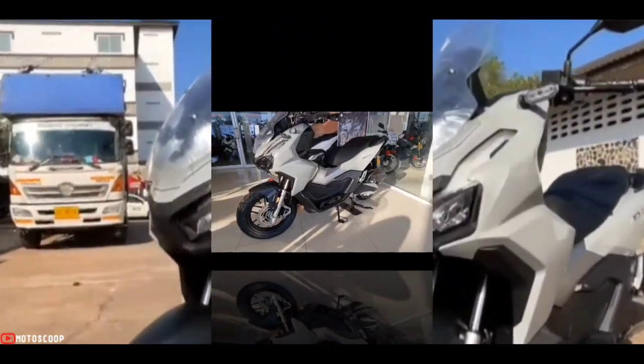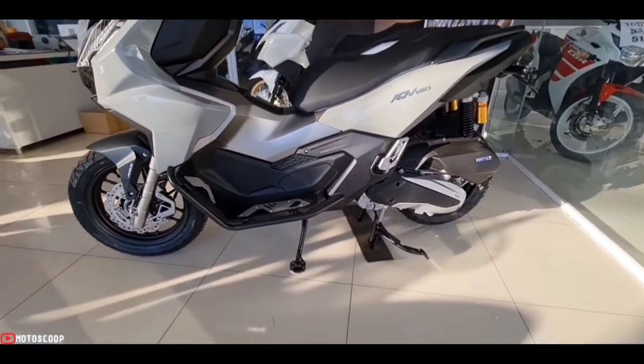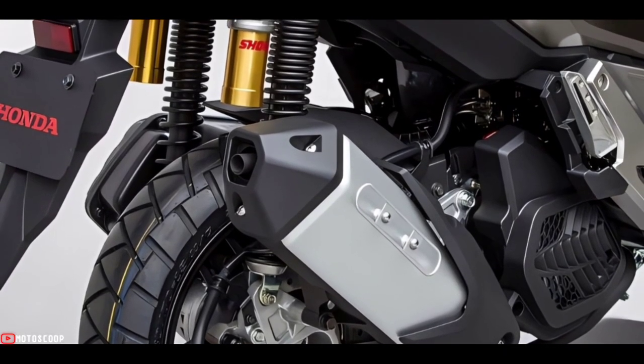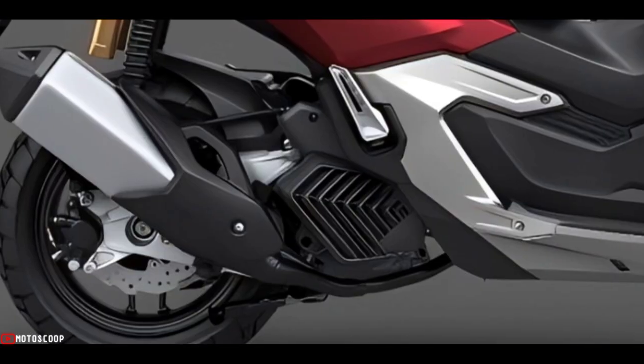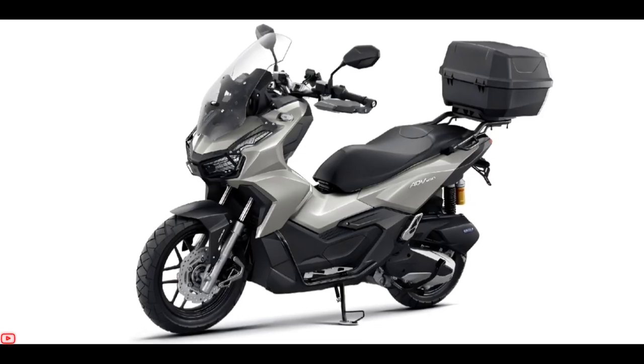It delivers a maximum power of 11.8 kilowatts at 8,500 RPM and a top torque of 14.7 Newton-meters at 6,500 RPM, which proves more than enough for a reliable ride that takes you from daily commuting to leisure trips.